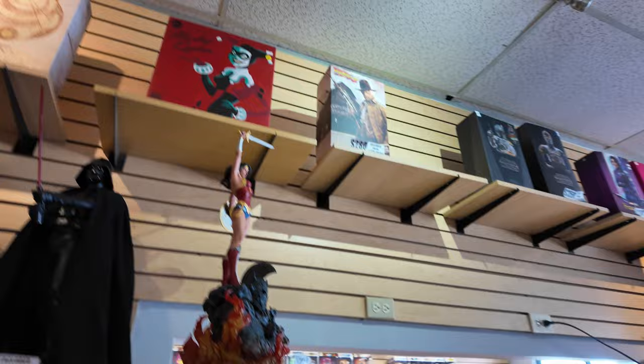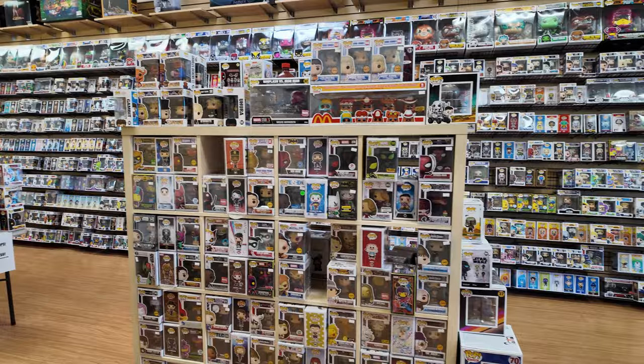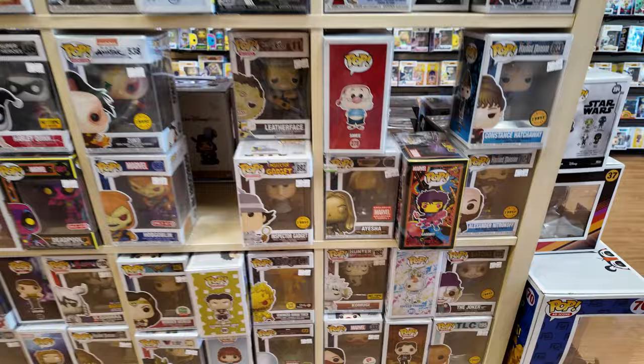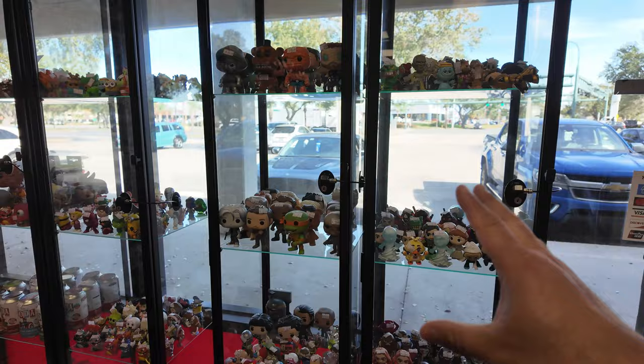This is new — this wasn't here last time, so obviously they expanded. This is where they keep all their Pops. I'm not going to go through all of it — I mean, I see chases, chases, chases, but guess what happens now with Funko chases? They get left behind. They've got a wall of Loungefly stuff and miscellaneous items like mystery minis and some loose pops.